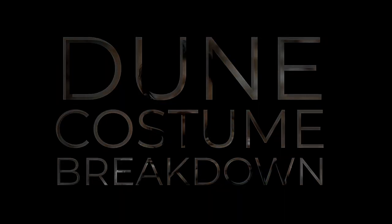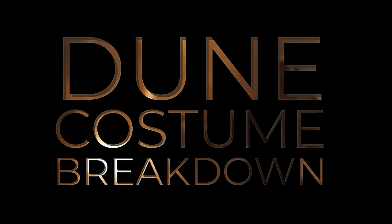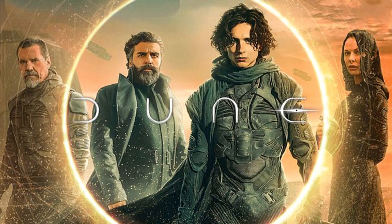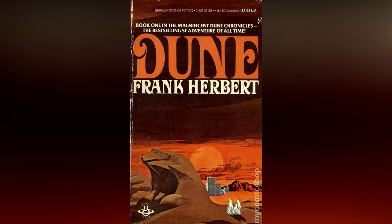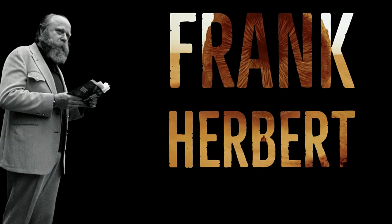Outsiders ravage our lands in front of our eyes. Their cruelty to my people is all I've known. Dune is an American epic science fiction film by Quebec director Denis Villeneuve. The movie is based upon the 1965 novel of the same name, written by American author Frank Herbert. The costumes are co-designed by Jacqueline West and Bob Morgan.